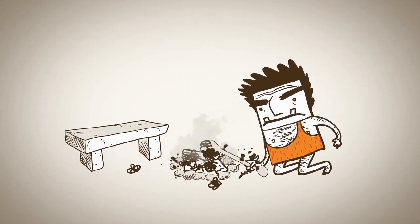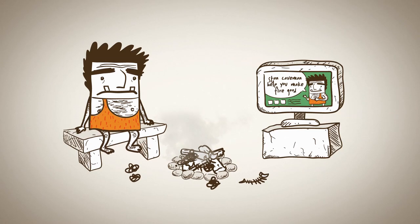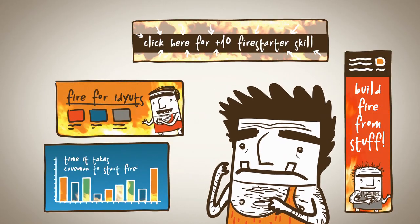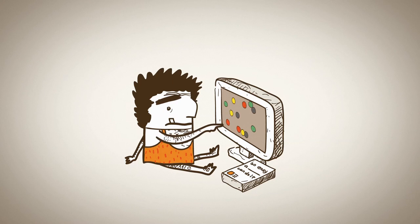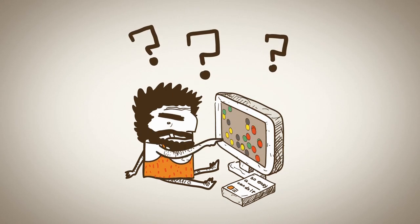We are hard-wired to notice things that move. It's in our DNA. This is why people spend 100% more time on webpages that have videos, and why people are drawn to graphics and banner ads that move. Trouble is, animators are expensive. You could get top-of-the-line software and do-it-yourself, but that's also expensive and takes forever to learn.